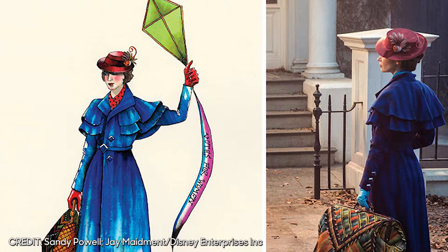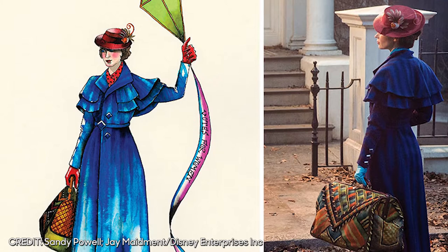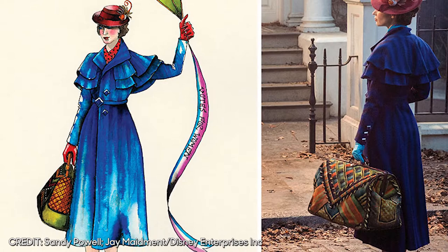Powell only made reference to the original film by way of Mary Poppins' arrival outfit: a mid-calf-length belted coat with a short double cape, hand-crafted Art Deco buttons and belt buckle, accented with a red straw hat, red leather gloves and shoes, and a carpet bag referencing Art Deco carpets. Powell explains that the look shared some similarity with the original but was appropriate for 1934 and a contemporary audience.